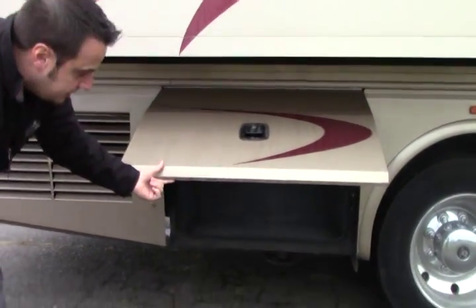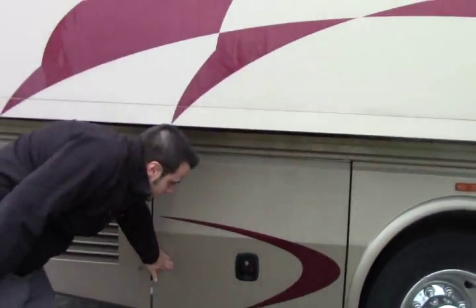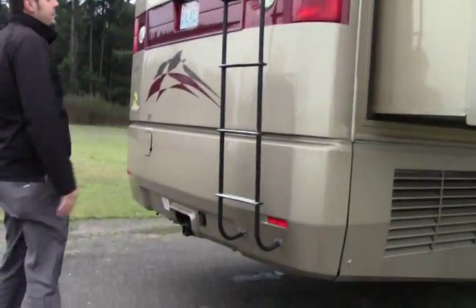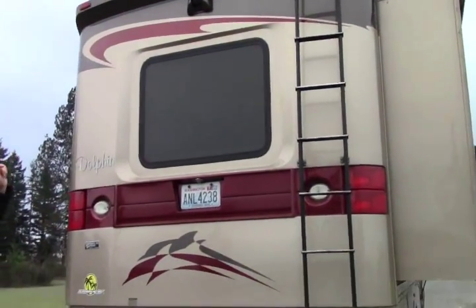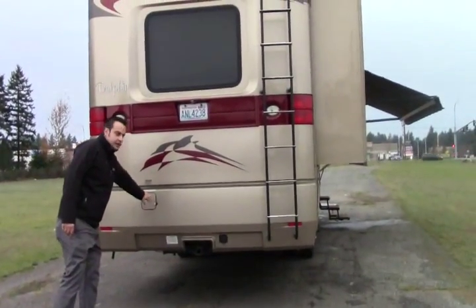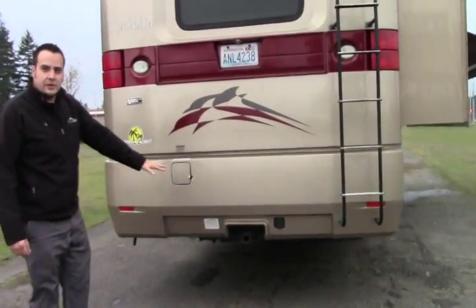Another storage compartment here in the back. Swinging around the back here, you've got your full step ladder all the way to the top, your one-piece fiberglass back here, and your integrated backup camera. You fuel up here in the back — you don't have to decide which side to fuel up on. And your 5,000 pound tow hitch with your 7-way plug.